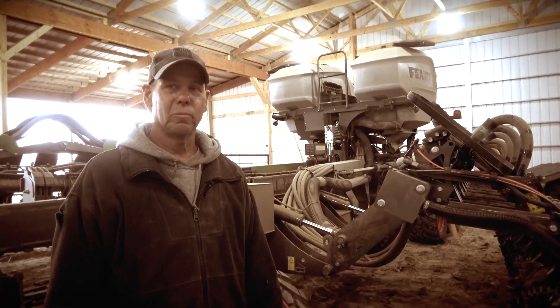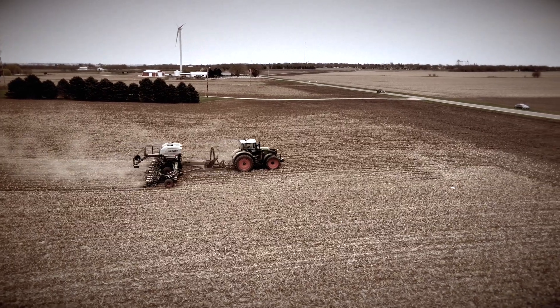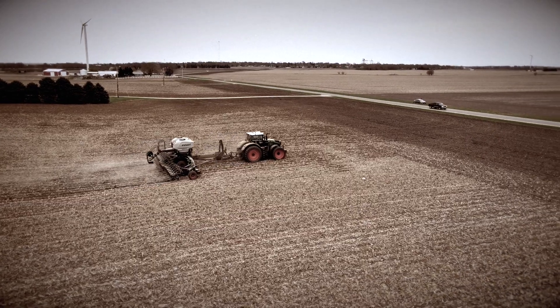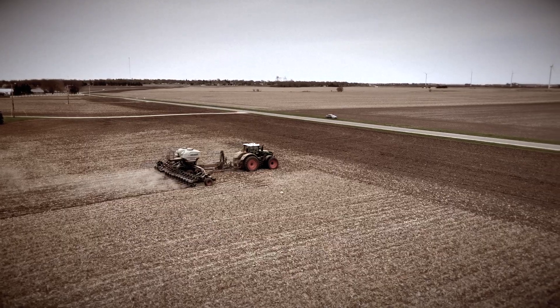Some of our growers with the Fendt Momentum have been able to get into the fields a little bit quicker. As the weather turns, we're going to roll through some ground at high speed. We're going to cover acres, and it's going to be done efficiently with a great seedbed in preparation to give the corn plant the best opportunity to get out of the ground.